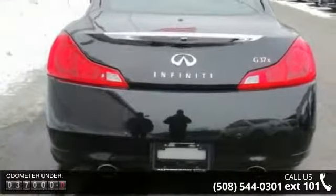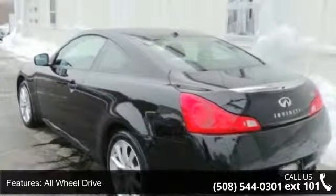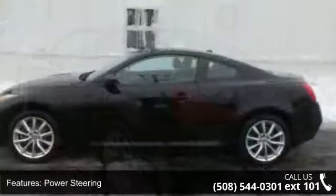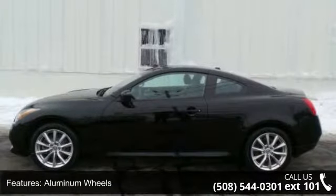This vehicle's top features include all-wheel drive, power steering, four-wheel disc brakes, aluminum wheels, HID headlights, automatic headlights, fog lamps, MP3 player, auxiliary audio input, and satellite radio.